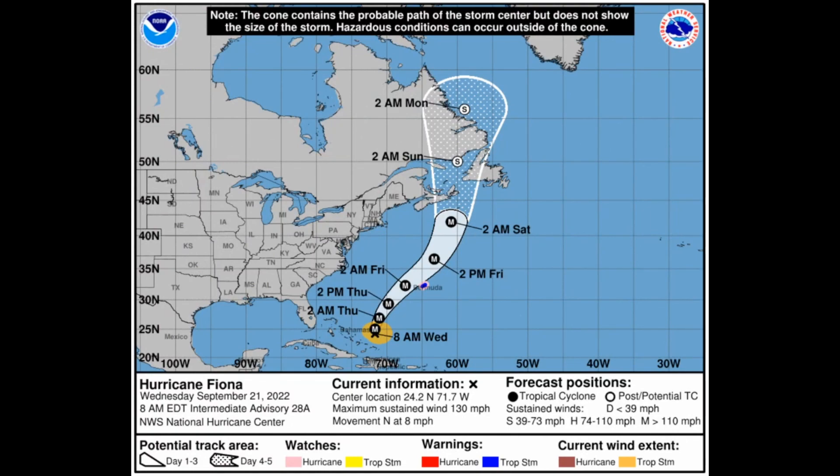The National Hurricane Center shows 130 mile an hour winds with movement to the north at 8 miles an hour. Bermuda is now under a tropical storm warning and a hurricane watch, as Fiona will be a major hurricane when it passes dangerously close to Bermuda. It will then transition into a very powerful post-extratropical cyclone, still at major hurricane strength, approaching Nova Scotia, Canada by Saturday morning.